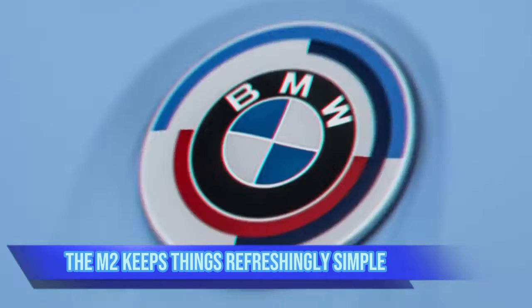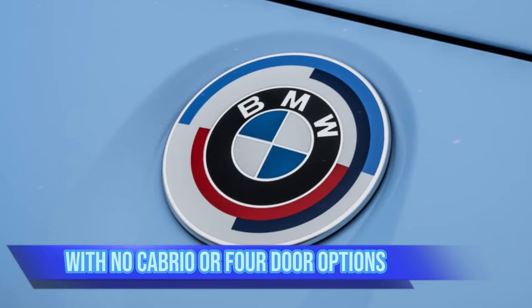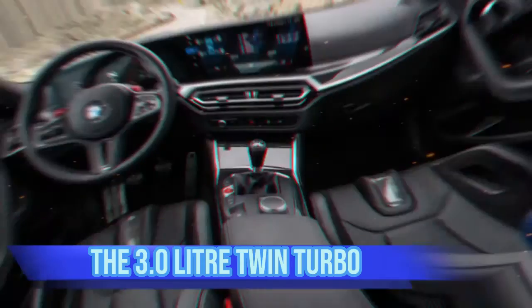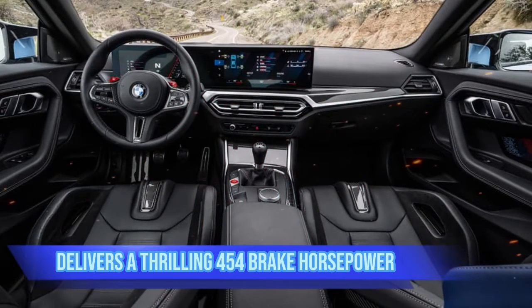Refreshingly simple: in a world filled with hybrid drives and niche-busting body styles, the M2 keeps things refreshingly simple. It's only available as a coupe, with no cabrio or four-door options, and you won't find four-wheel drive here either.